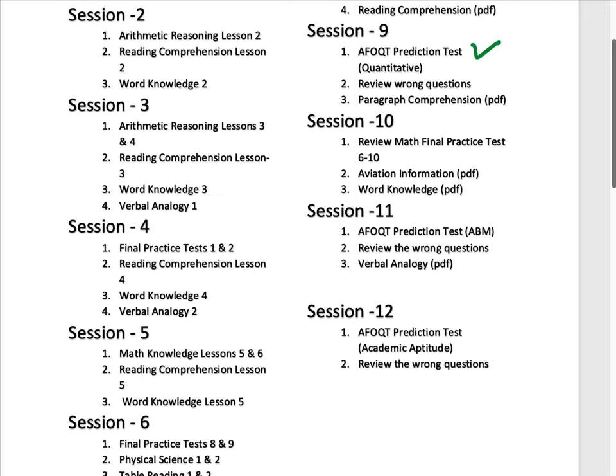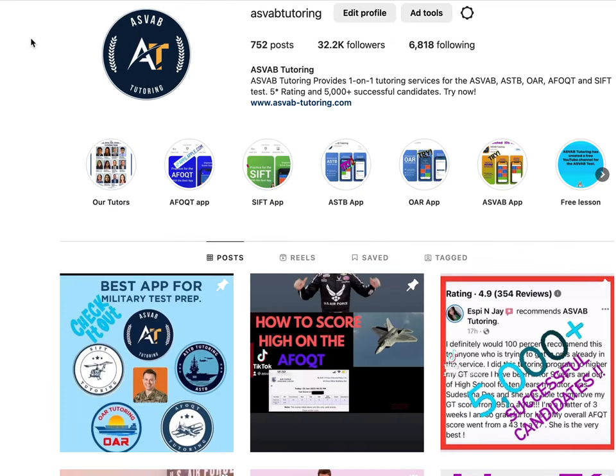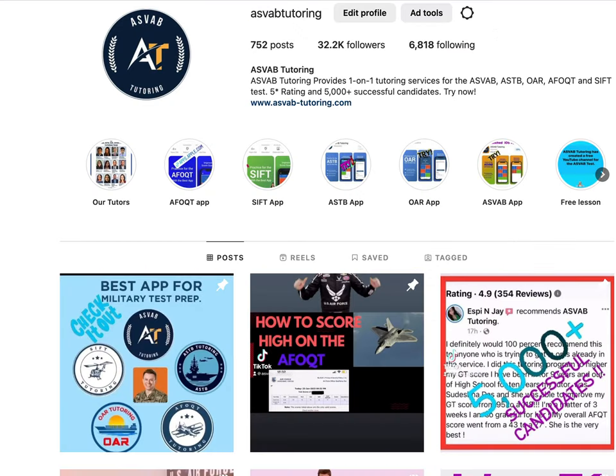Let's look at the resources you can use to study. This is the AFOQT app you can use for your preparation. The app's lessons are tied to the session plan, so it gives you a clear understanding of how things work. It also has many practice tests. If you buy a book from the market, it doesn't have as many practice tests as the application does.